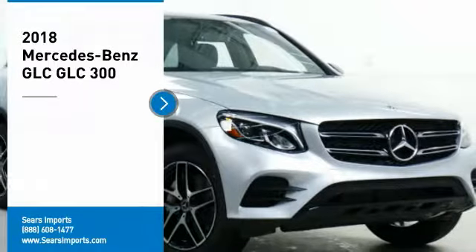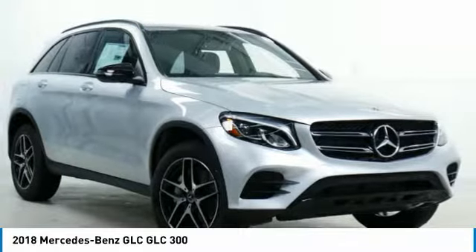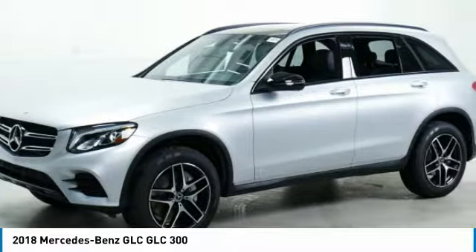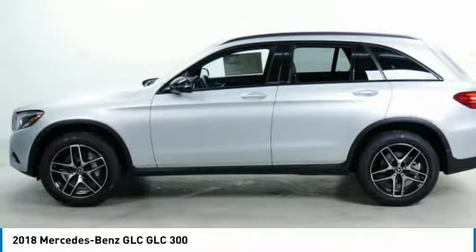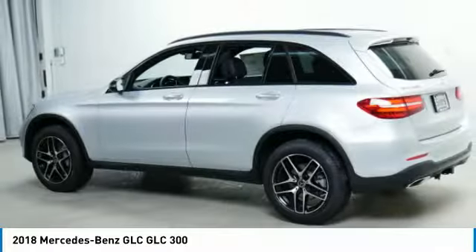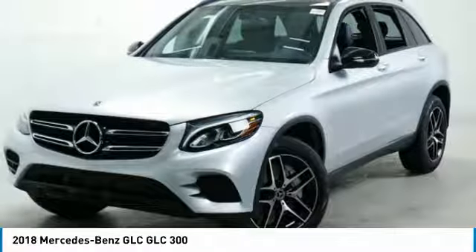Stop by and take a look at the 2018 GLC. The Mercedes-Benz GLC sets the bar for the luxury SUV — a midsize SUV that's all lean muscle and has a roomy new cabin full of style and substance. Here are some of this vehicle's great options.